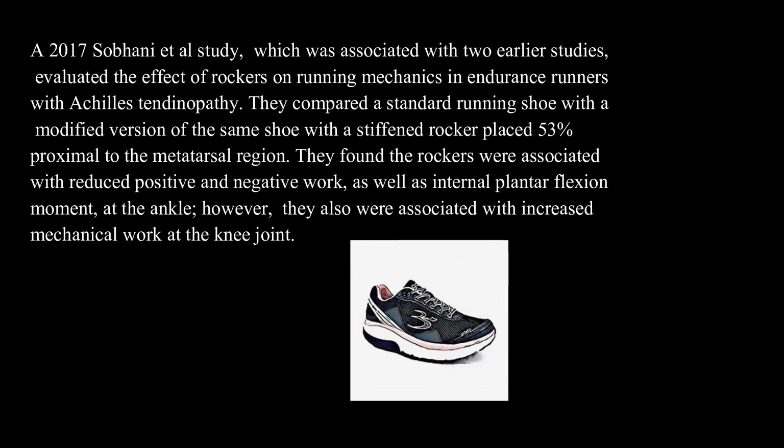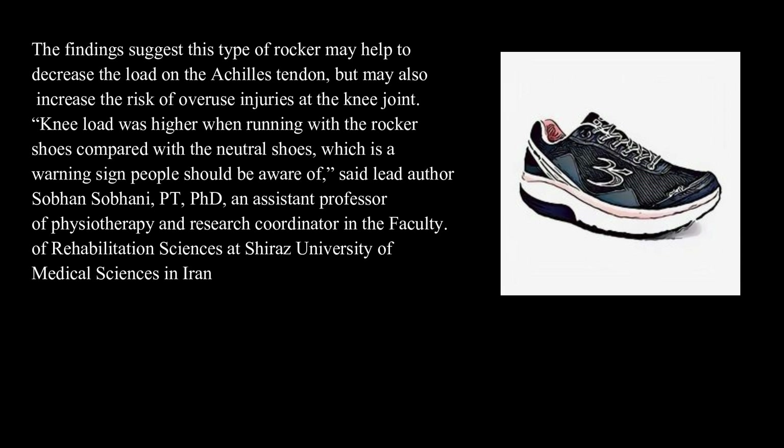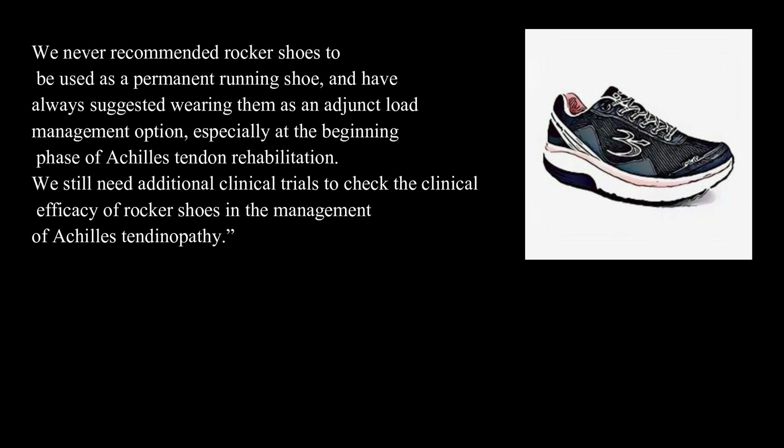They found the rockers were associated with reduced positive and negative work, as well as internal plantar flexion moment at the ankle; however, they also were associated with increased mechanical work at the knee joint. The findings suggest that this type of rocker may help to decrease the load on the Achilles tendon, but may also increase the risk of overuse injuries at the knee joint. Knee load was higher when running with the rocker shoes compared with neutral shoes, which is a warning sign people should be aware of, said lead author Sobhan Sobani. We never recommended rocker shoes to be used as a permanent running shoe, and have always suggested wearing them as an adjunct load management option, especially at the beginning phase of Achilles tendon rehabilitation.